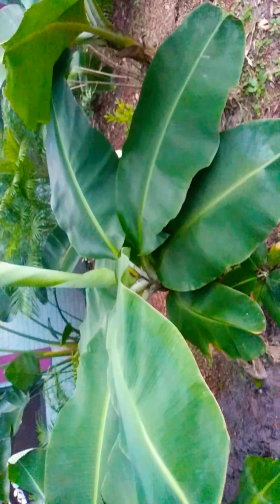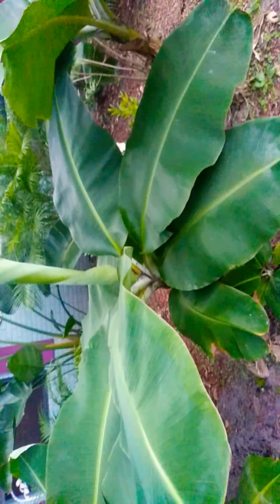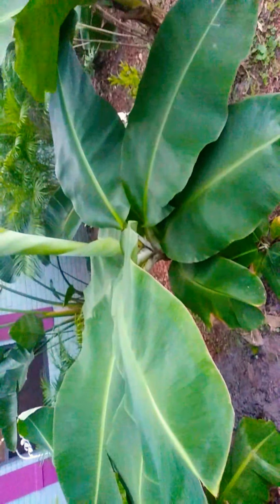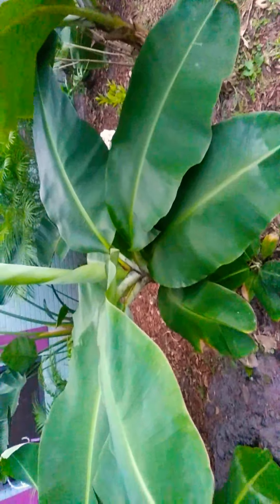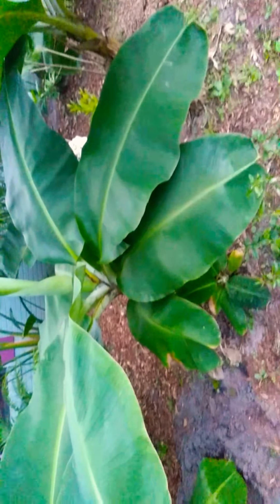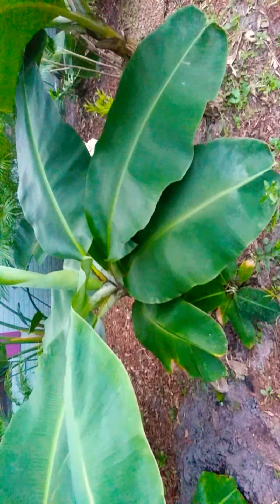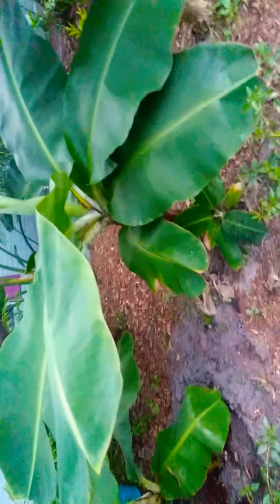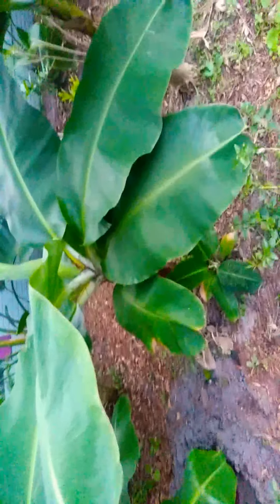This banana tree has bloomed bananas three times but has only died once. Whenever bananas come on it, it grows another baby underneath because the host tree dies. This one was growing right next to it so it produced the bananas. It's got a new leaf sprouting so I'm curious if it's going to die. We'll be able to tell within the next few weeks. If the little baby is down there I'm going to cut it and move it to another area.